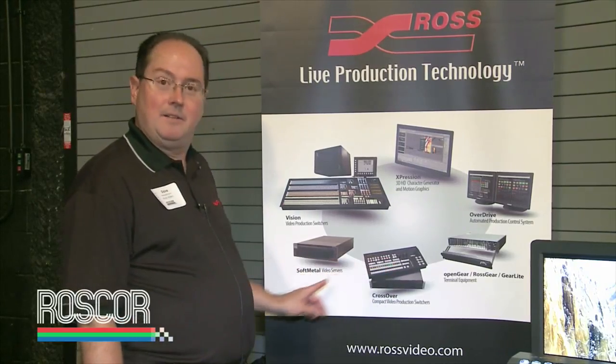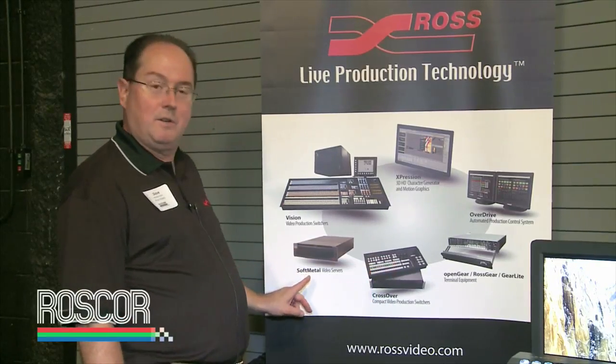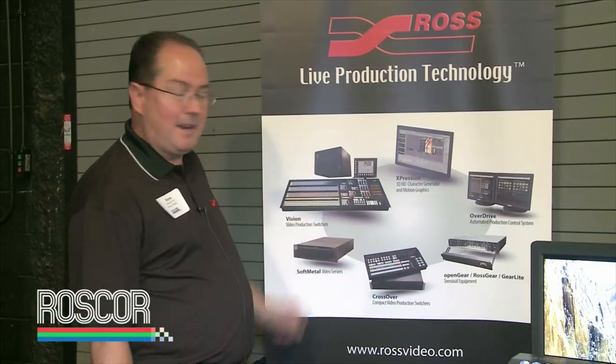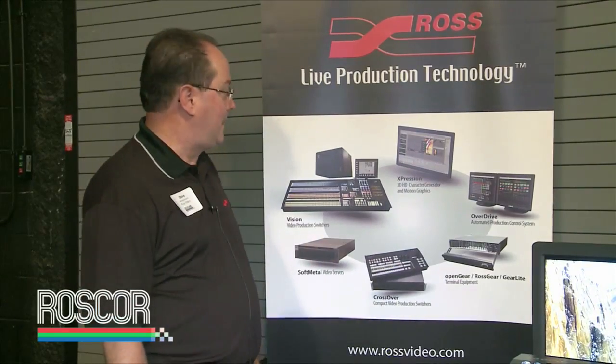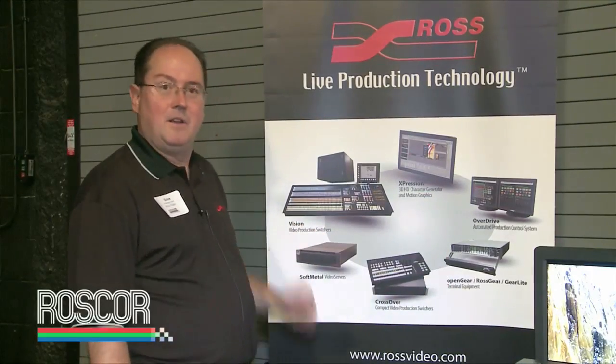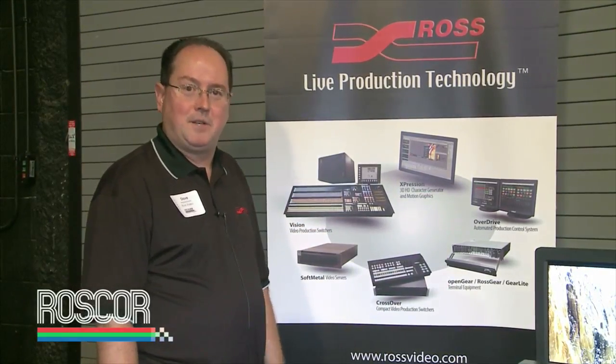And last, along with the Open Gear and Crossover, the Soft Metal server lineup also had some price reductions just announced at NAB. So if you need any of these products for live production — that's the focus of our company: production switchers, graphics, production automation, terminal gear, live production servers — give us a call.